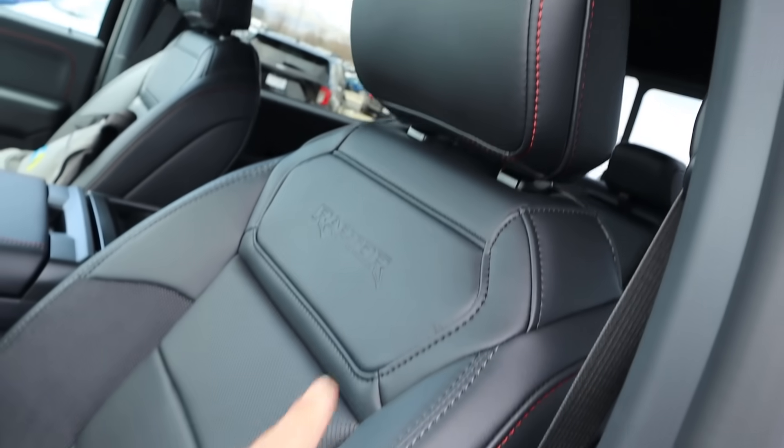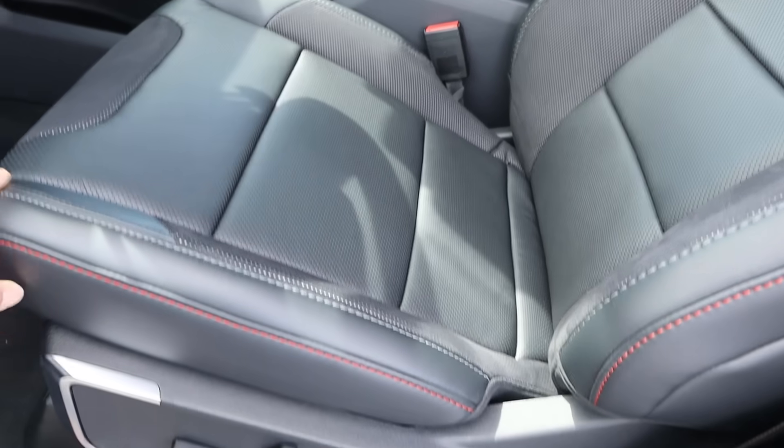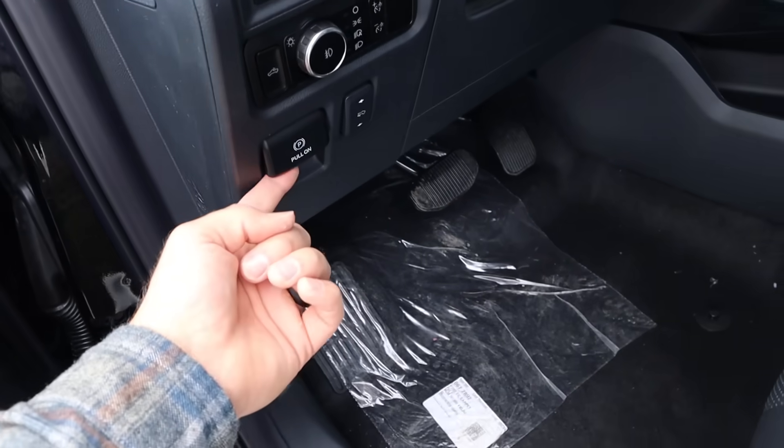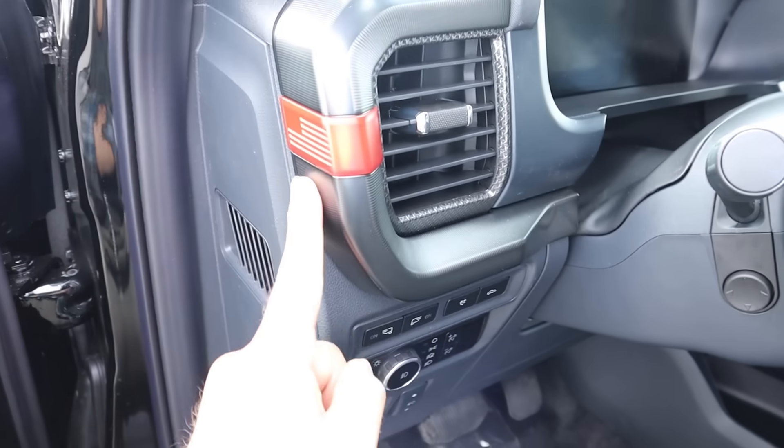And here are the seats — Raptor logo there. Perforated all down the center portion. All of our adjustments on the side. And then we have our parking brake, pedal adjustment, light controls, mirror lights. And that's cool with the flag.